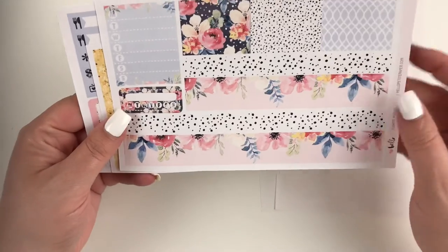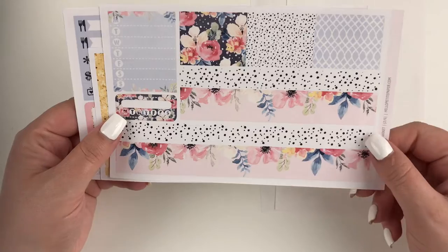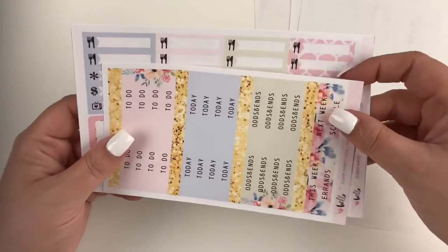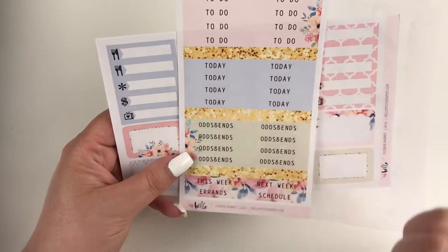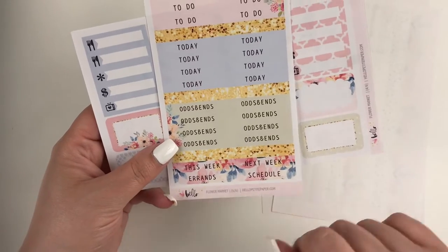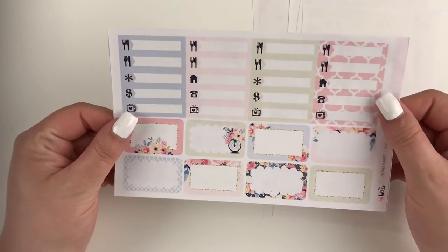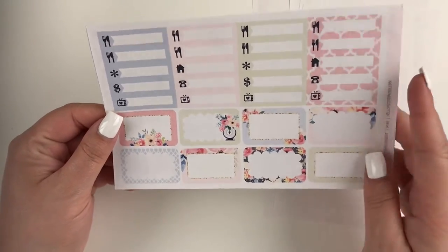This next page looks to be our split bottom washi — I love this black and white polka dot, that is super pretty. You have cut washi strips, a habit tracker, and your weekly sidebar. This sheet seems to be your headers — there are a couple glitter ones, and more text ones like 'to do today,' 'odds and ends,' 'you have this week,' 'next week,' 'errands,' and 'schedule.' I like these with the pretty floral in the background. Then this next sheet has her littles and some half boxes — these half boxes are gorgeous.